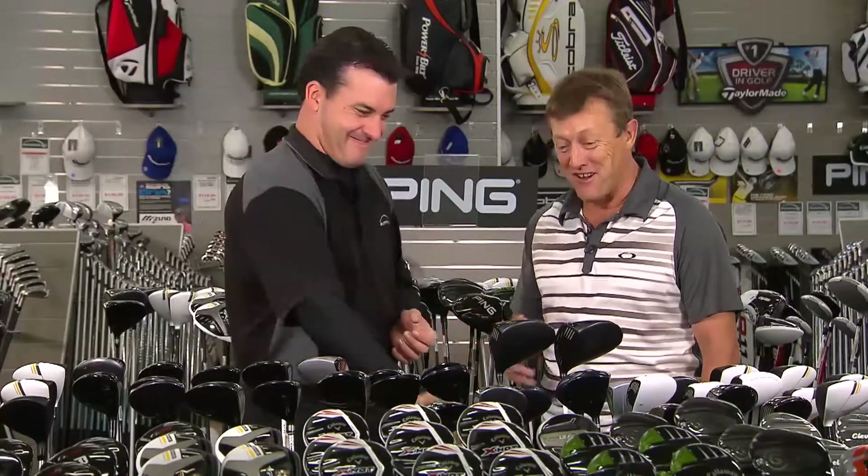Ping have always covered golfing for all levels of golfer, so from your tour player to your beginner, they do have a club to fit all levels of handicap. And I've been reading about this G25. You go on the net, it's like rocket science. What is it?